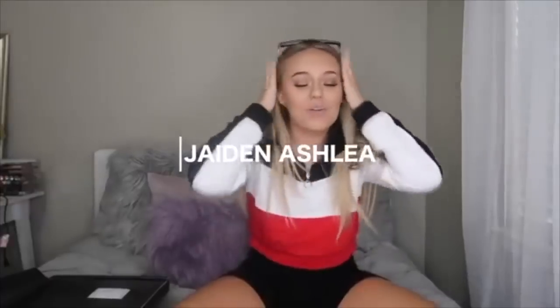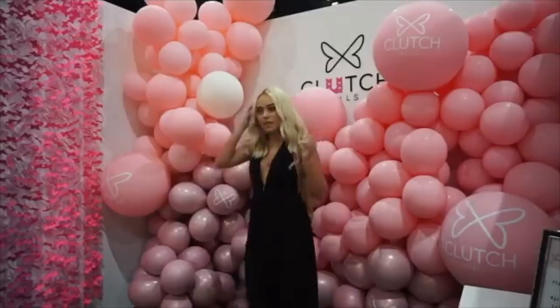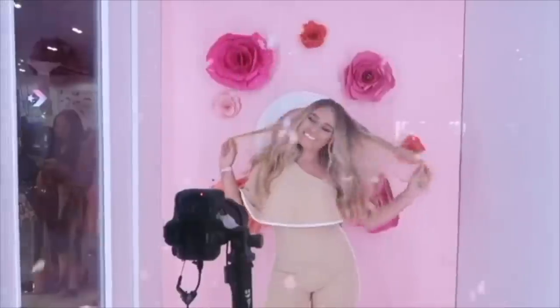Hey everyone, it's Dane back with another video. So, this is the plaque. I'm a little nervous right now.